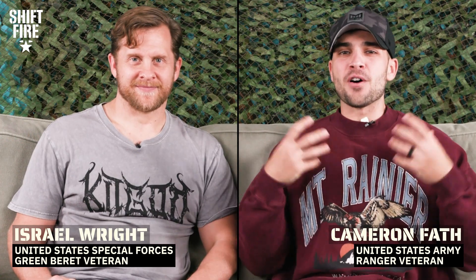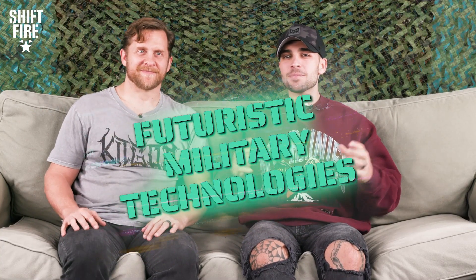What's going on Fireteam? Welcome to ShiftFire. Today Izzy and I have compiled a list of our favorite futuristic military technology concepts. Let's get crazy.